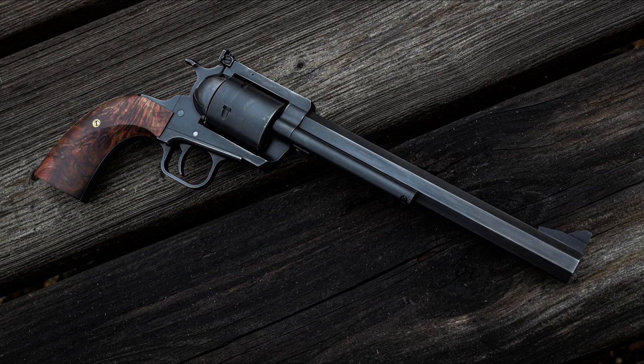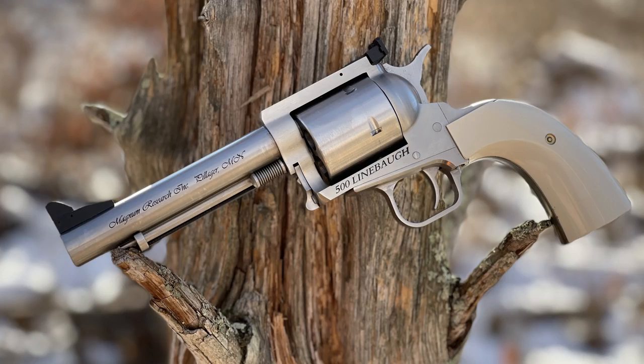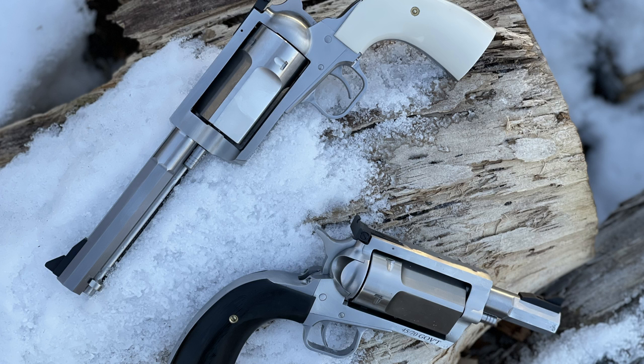The Magnum Research Custom Shop also provides a number of different templates for specialty builds, including the Number 5, a homage to Elmer Keith's famous custom single action. Other models such as the Thunder Snub measuring in at 3 inches, all the way up to 26 inch barrel lengths, can be ordered directly from the Custom Shop.